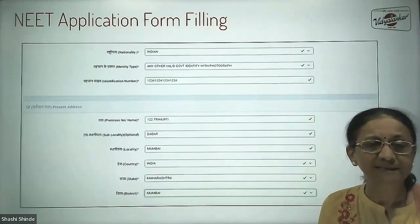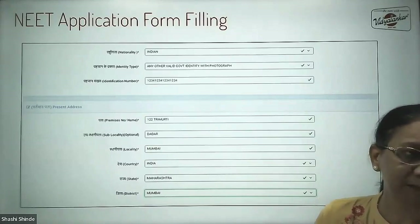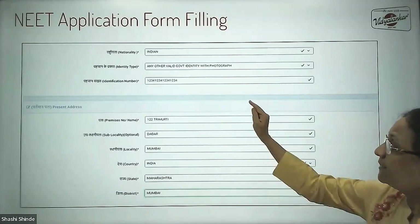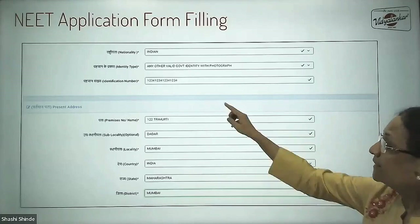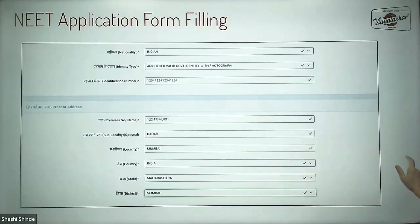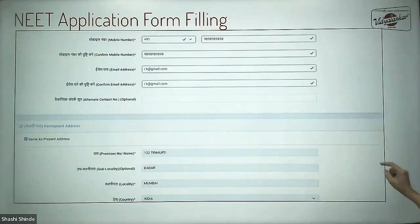You have a number of options — PAN card, passport — but the best option is to go with Aadhaar, as it is always safer to use your Aadhaar card. You will select 'any other valid government identity with photograph,' that is Aadhaar. Then enter your Aadhaar number and mention your address. For your present address, if it is the same as permanent address, just check the checkbox and your present address will be filled automatically. Then enter your mobile number.